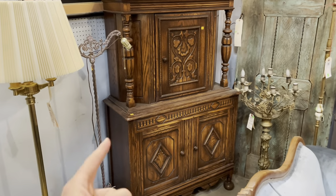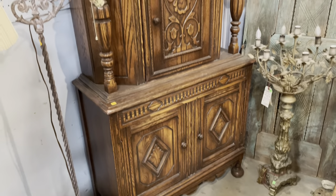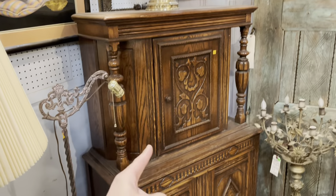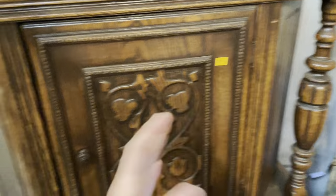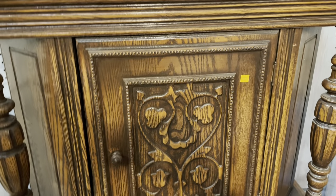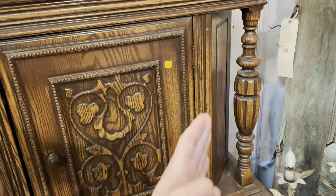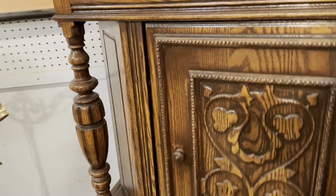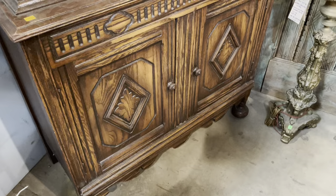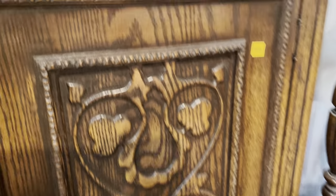We actually have two sets of this kind of Jacobian style dining room furniture. I think this stuff is amazing — this is my favorite type. It has these really cool spindles and then the cabinet on top. I think this may be a liquor cabinet, but of course you can put anything you like in there. I really love the way the top cabinet is beveled on the sides. It's got all these really great features — these different little carvings and designs. Super cool.